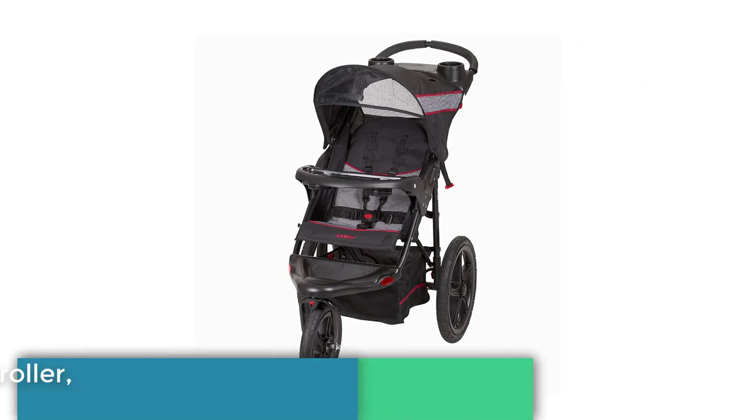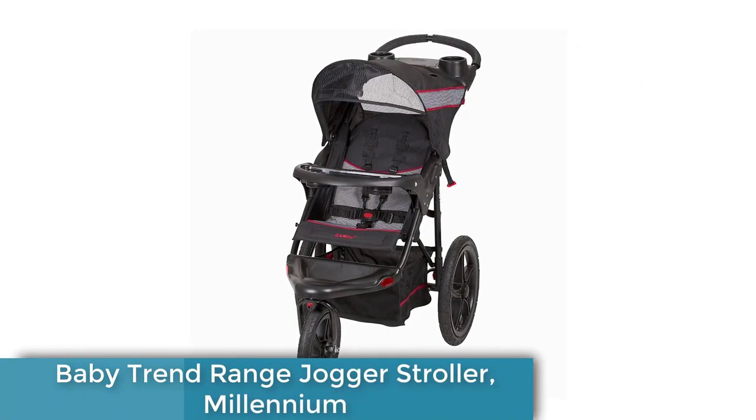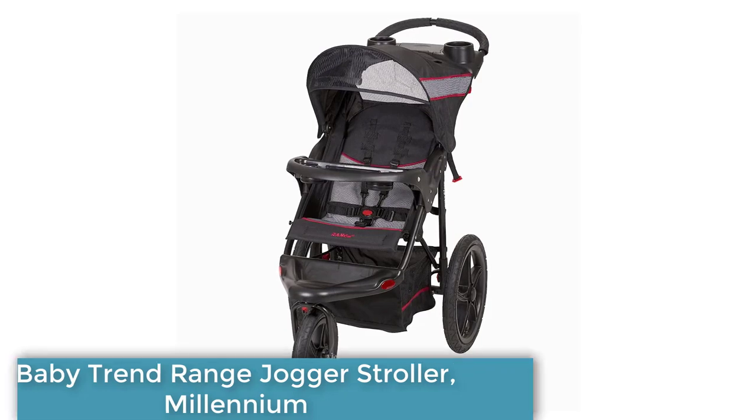Number 5. Baby Trend Range Jogger Stroller. Introducing the Baby Trend Range Jogger Stroller, Millennium, the perfect all-terrain stroller for active parents.